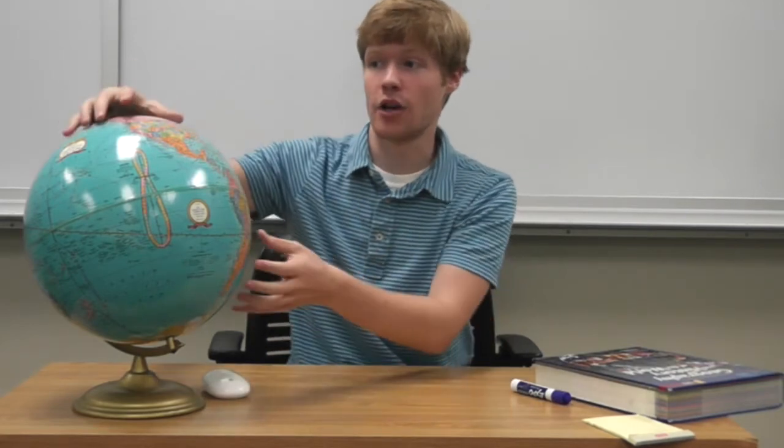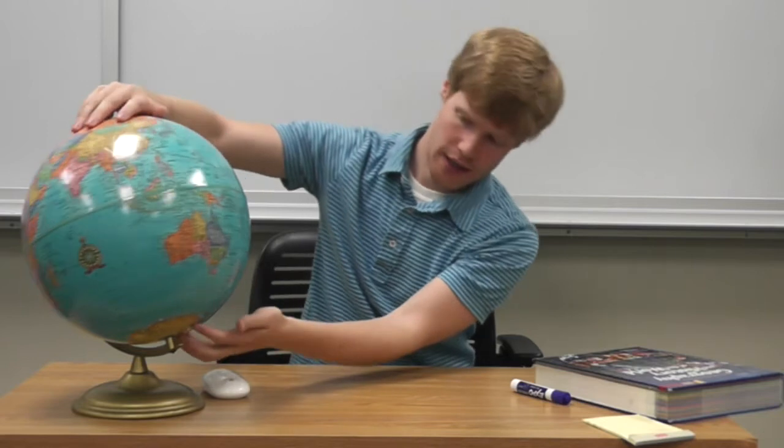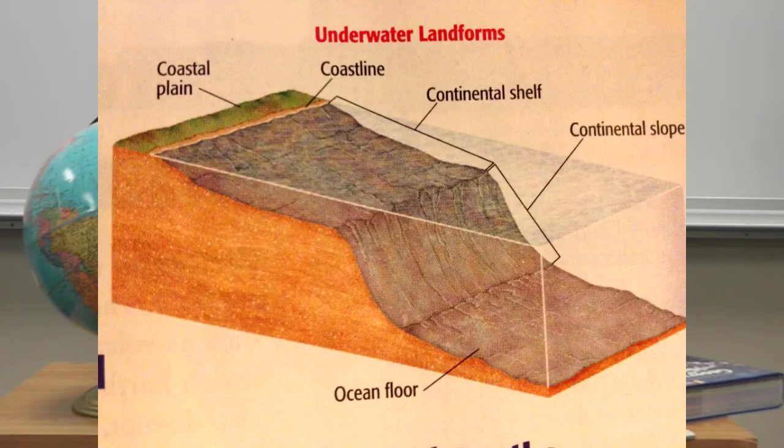Now let's focus on the lithosphere — the land forms. The land is made up of all sorts of different natural features: mountains, plains, stuff like that. The largest land form on the planet is a continent, and there are seven of them: North America, South America, Europe, Africa, Asia, Australia, and Antarctica. A continent is made up of the land above the planet and also the area a little bit under the ocean, which is called the continental shelf. The continental shelf is the part of the continent that extends underwater before it meets the continental slope and then drops to the ocean floor. So that's section one — all about getting to know this strange planet.